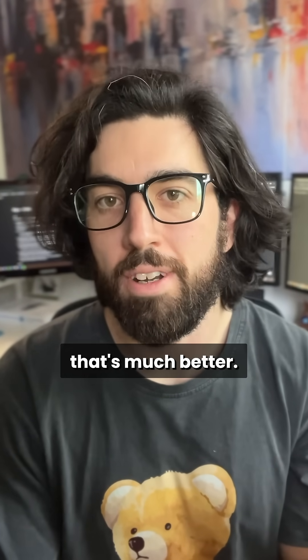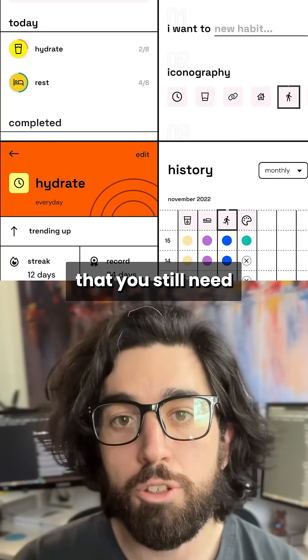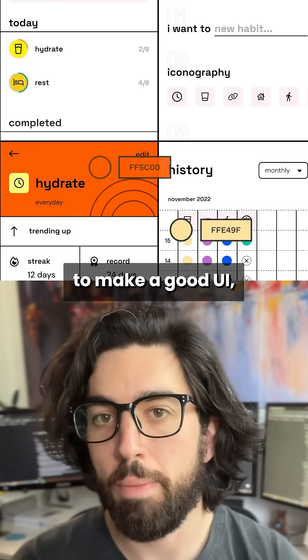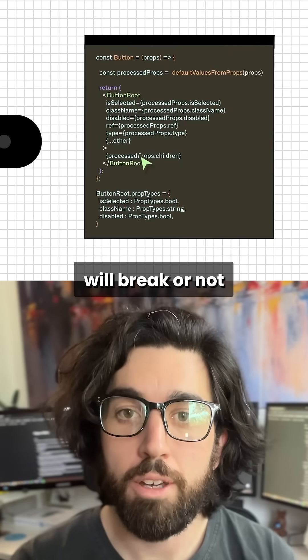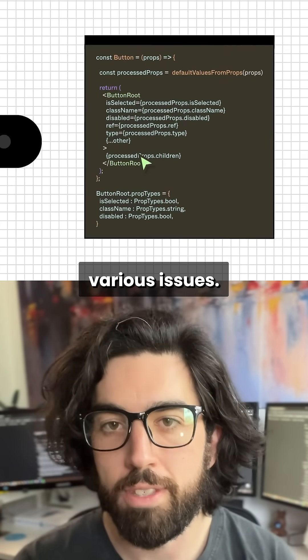So once that's much better, it will become even more useful. The only thing is that you still need both the taste to make a good UI and the developer's skills to know if your UI will break or not when scaled up or with various issues.